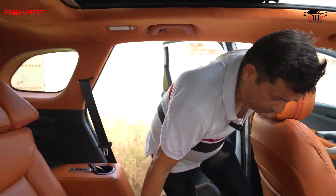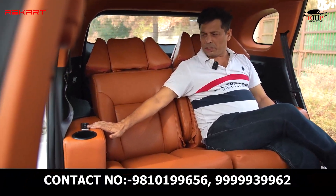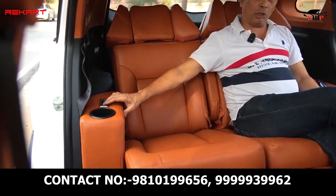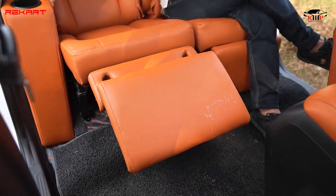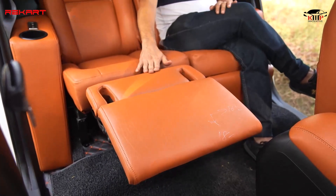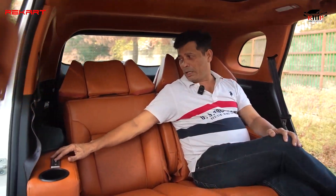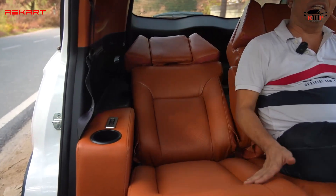This car looks very spacious. The features of the car include easy-to-use buttons. I think the drive is more flexible — the seats are quite cushioned and the sofa feel is quite good. You can really relax in this car.